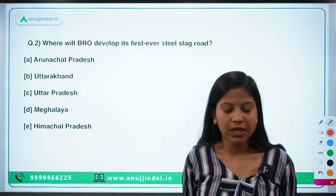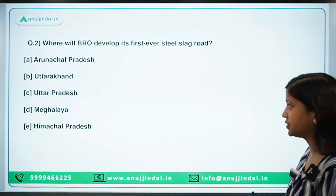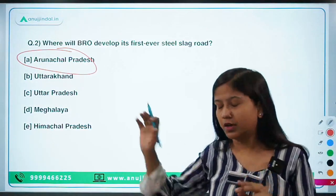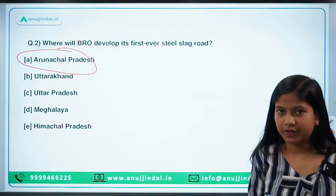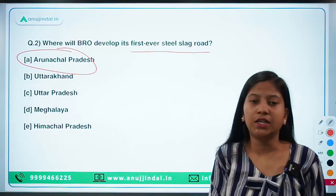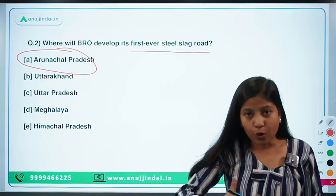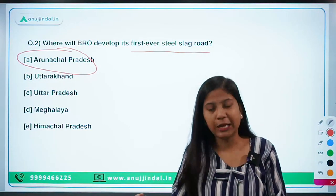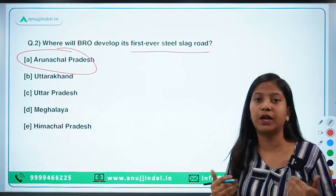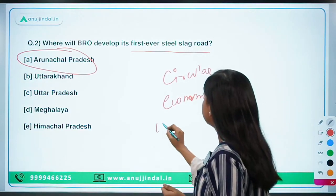The next question is: where will BRO develop its first-ever steel slag road? The answer is Arunachal Pradesh. Slag is basically the remaining byproduct of smelting any kind of ore or metal. Whenever you smelt an ore to create another metal, the byproduct of that smelting process is called slag. The byproduct of smelting ore for producing steel is called steel slag. Here we are using the concept of circular economy — waste to wealth.